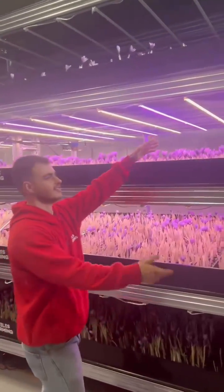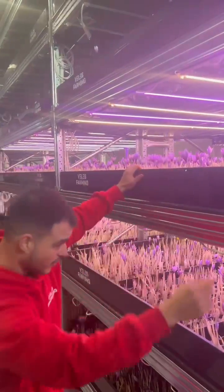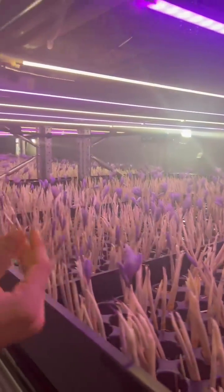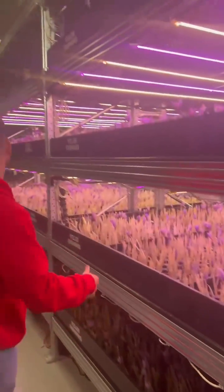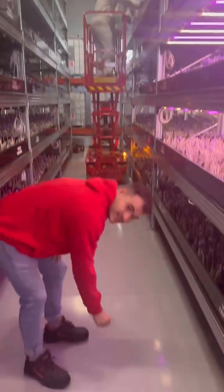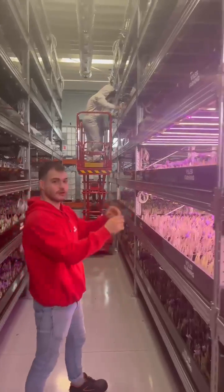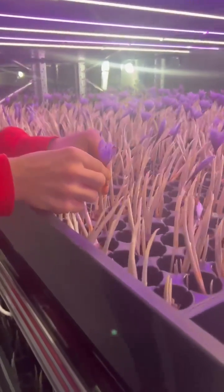I wanted to showcase the shelves for the saffron — it grows under the light, and we also have light from the side to boost growth, because direct light can be so harmful to the stigma. As you can see, the workers are working from a lift so they don't have to pick the saffron from the ground — they can do this all day. They just come closer, pick it up, and it's okay.